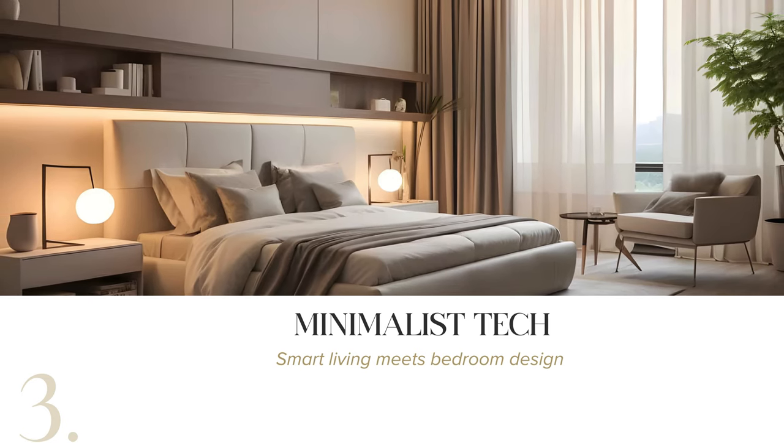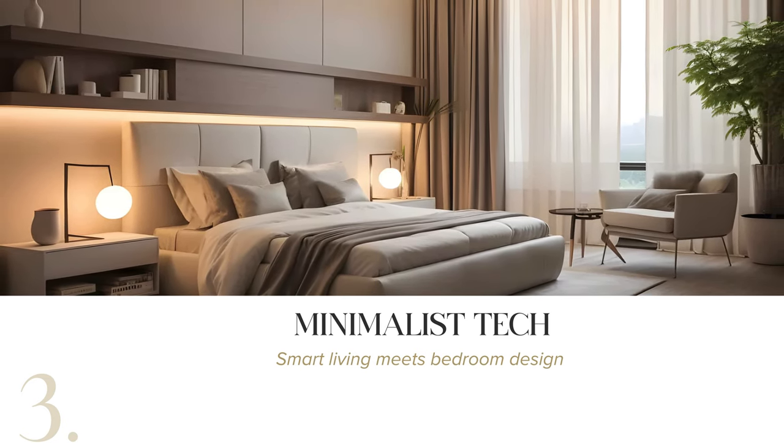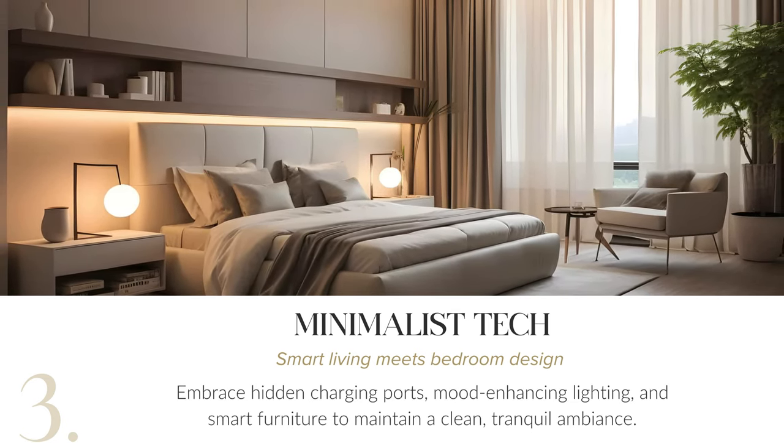Explore minimalist tech for your bedroom design, where smart living meets tranquility. Embrace hidden charging ports, mood-enhancing lighting, and smart furniture to create a serene, clutter-free ambience.